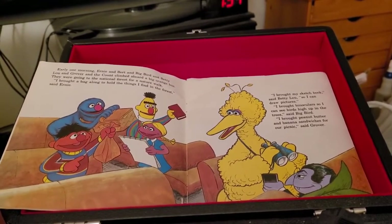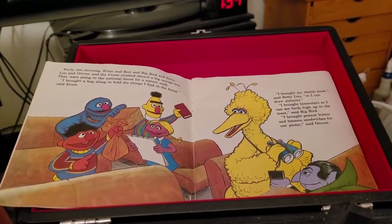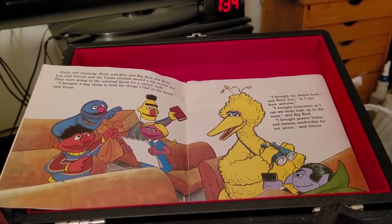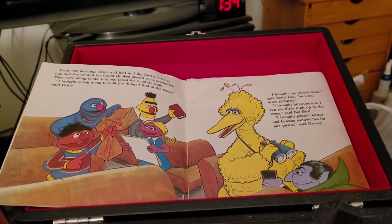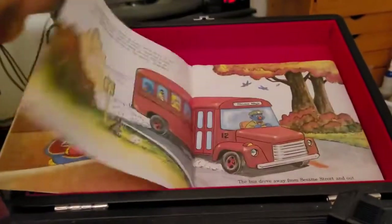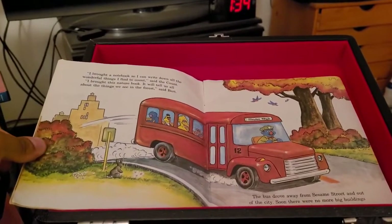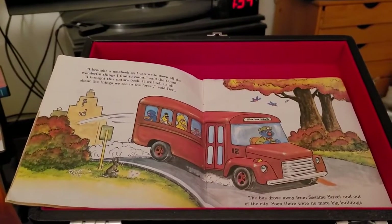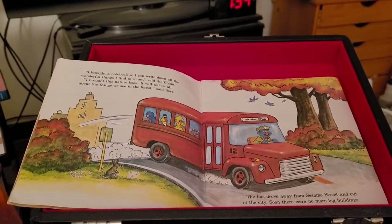I brought my sketchbook, said Betty Lou, so I can draw pictures. I brought binoculars so I can see birds high up in the trees, said Big Bird. I brought peanut butter and banana sandwiches for our picnic, said Grover. I brought a notebook so I can write down all the wonderful things I find to count, said the Count. I brought this nature book. It will tell us all about the things we see in the forest, said Bert.